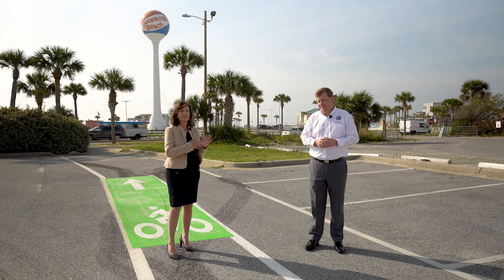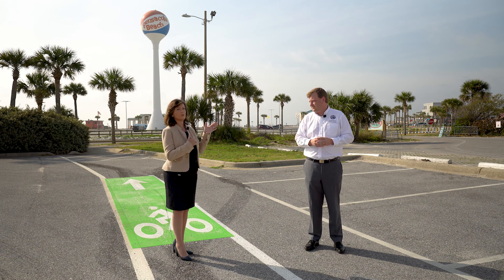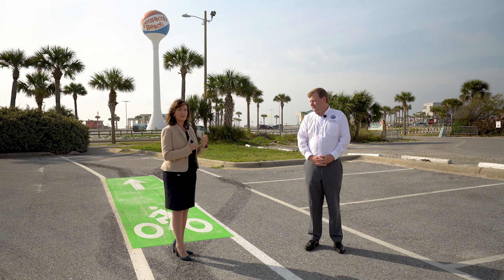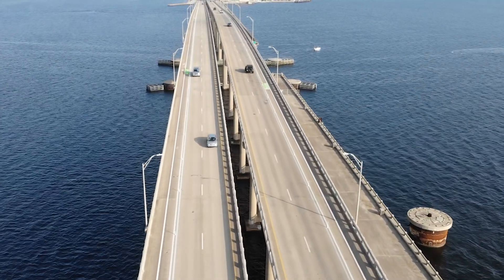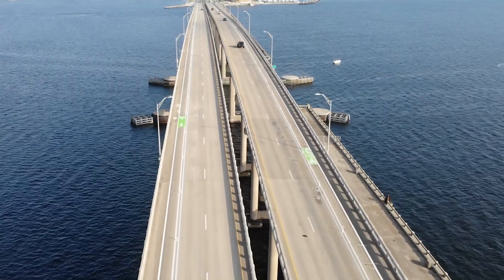We have a lot of infrastructure on the beach — a path along Fort Pickens as well as the path along Via de Luna — but we need to connect people to that. Working with the commissioner, we were able to carve out space on the Bob Sykes Bridge: about nine feet of shoulder, four feet for a bike lane and five feet for pedestrians.